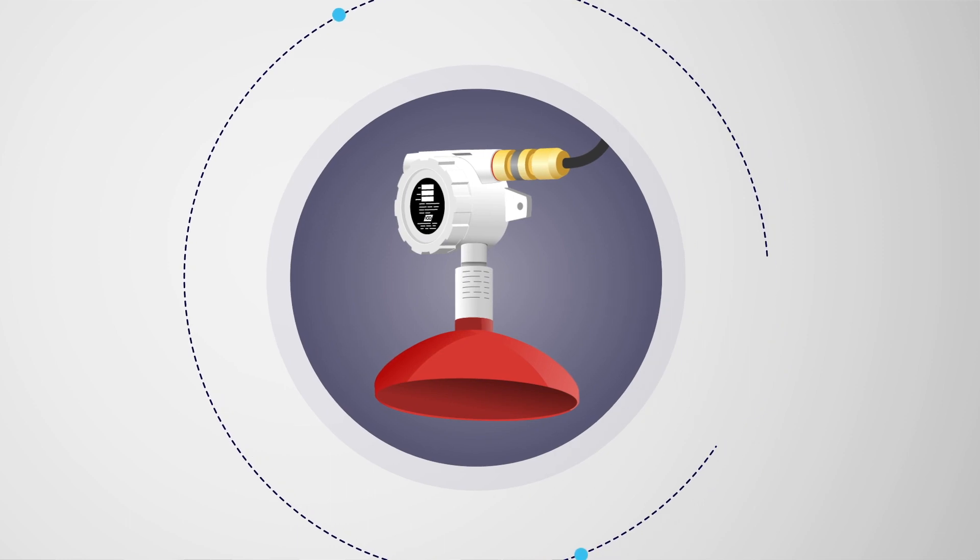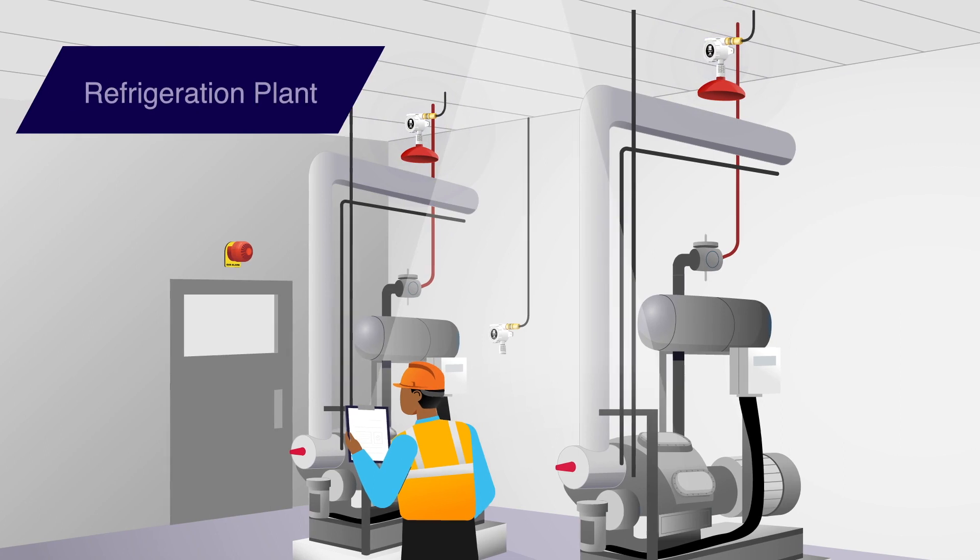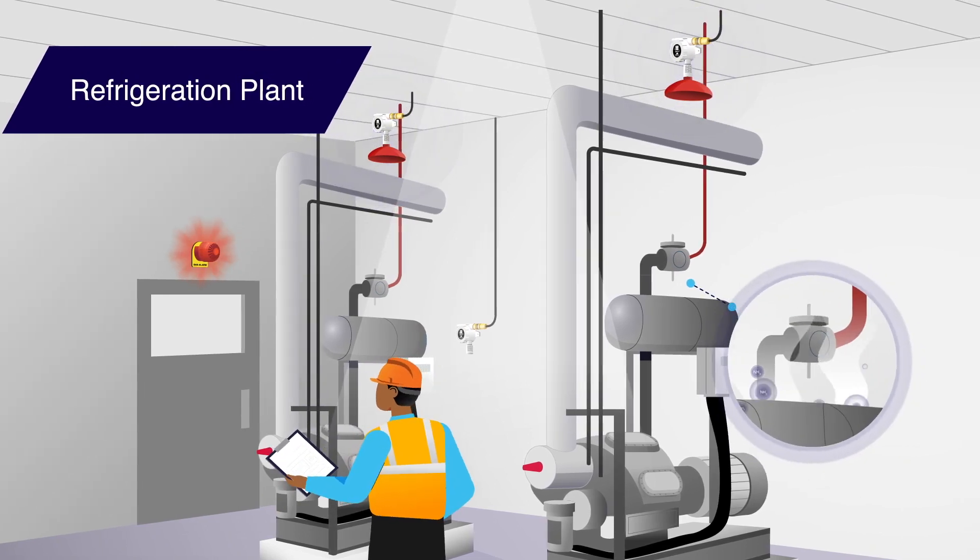Enhance protection with IGD's tailored accessories. Our collector cones efficiently capture lighter-than-air gases, optimising detection.